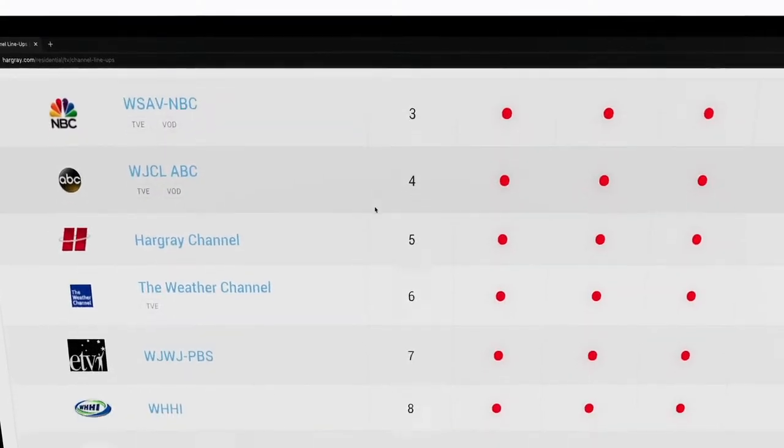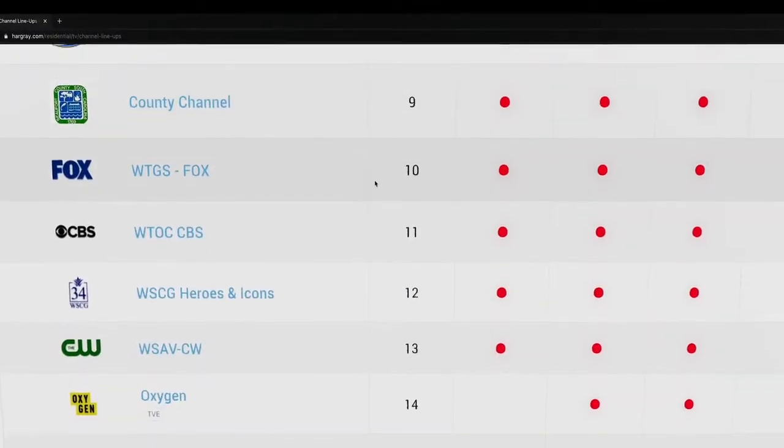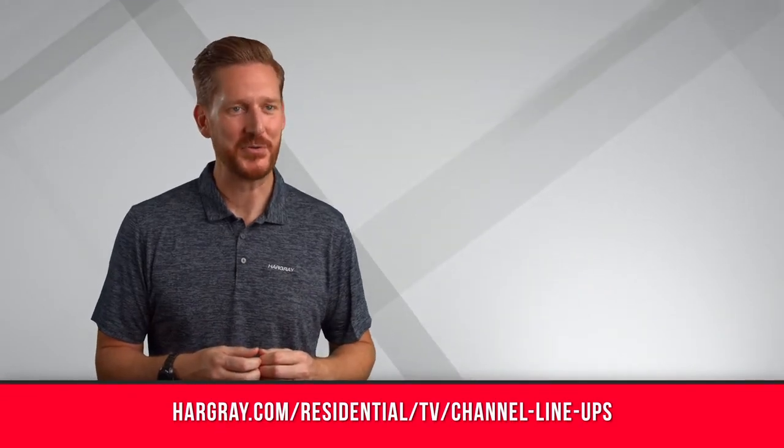With over 250 digital channels potentially available, there is always something good to watch on Hargrave TV. But how can you find the channels you want? To find the stations on your lineup, access the URL on your screen.